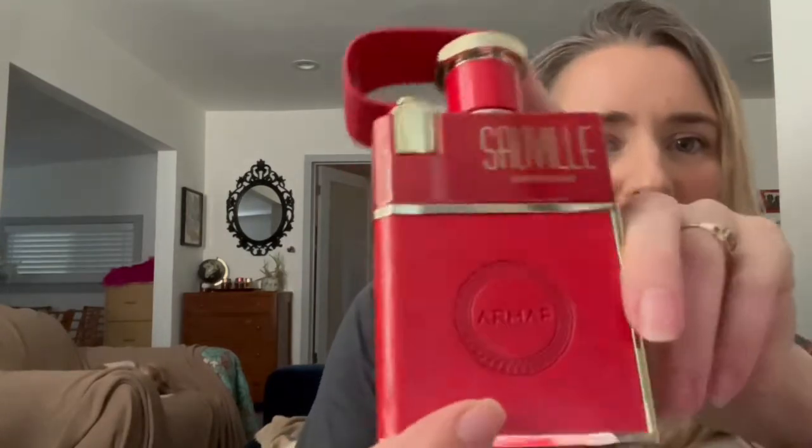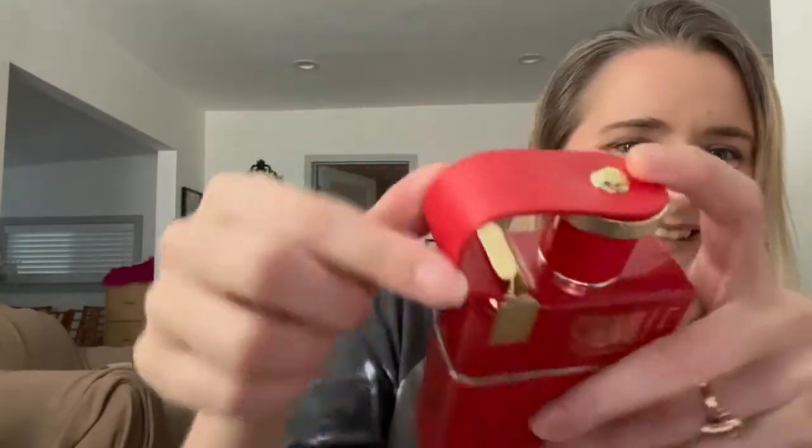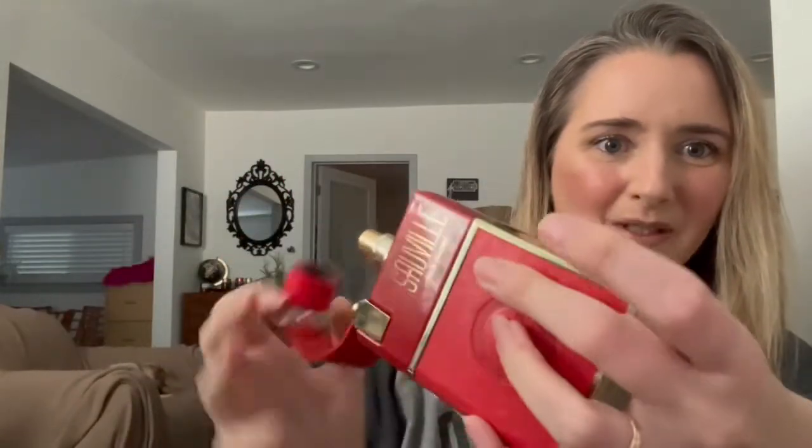This is kind of an interesting bottle — I think it's kind of cool. It's got like hopefully faux leather and this little cap thing that says Armaf inside. So that's pretty cool, it's nice.